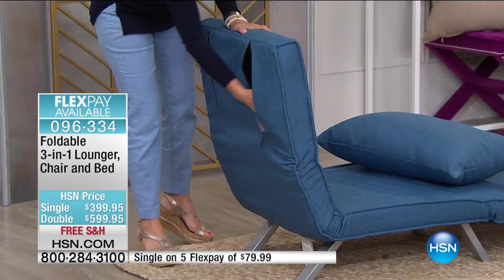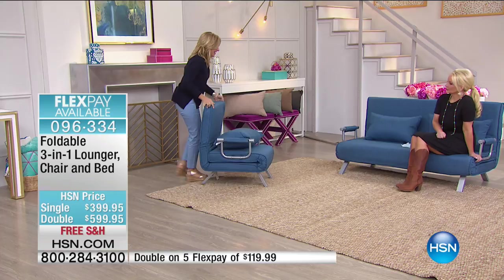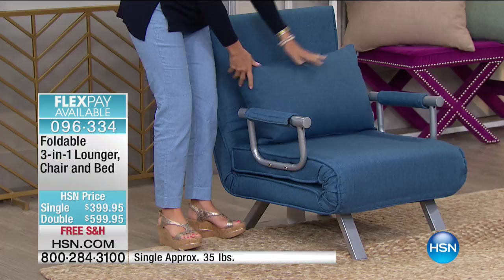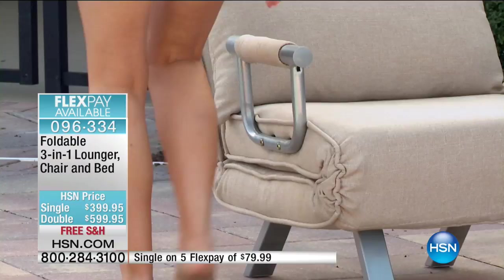I love the look of this — it has a nice modern feel. Stores like that Scandinavian one charge $1,200 for a chair, but this is $399 for a chair — and yet it's not just a chair. It's on Flex Pay for under $80. Here's a quick update: we have one double left in black, one double left in green, and a couple doubles left in blue. The single is now last call as well.